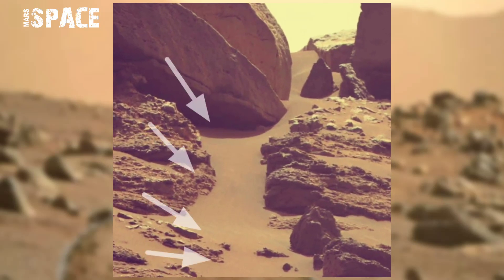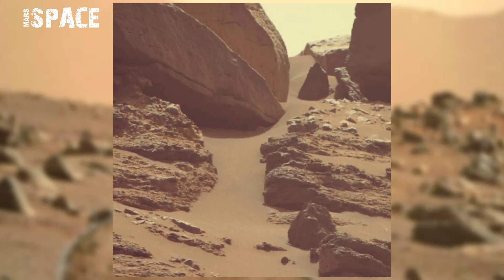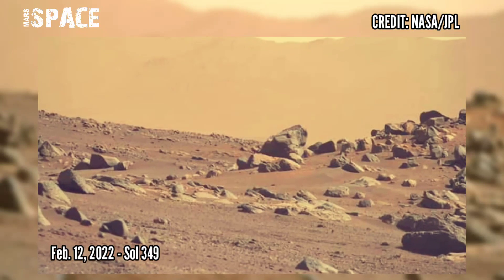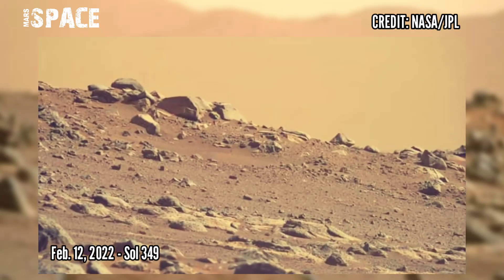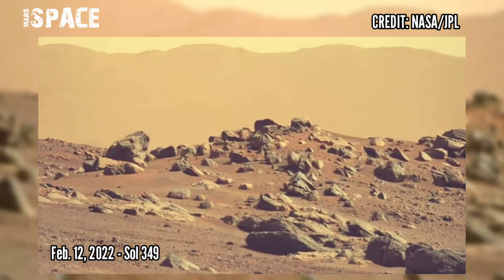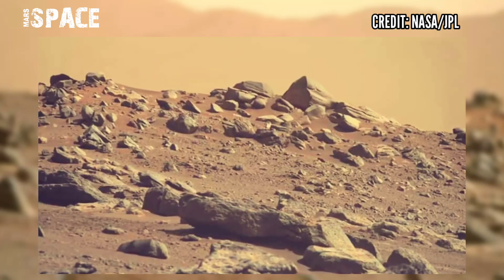Here is a clear structure between the rocks — a possible path of Martians or just a natural formation. Here are new pictures from the Mars Perseverance rover captured on 12 Feb 2022, Sol 349, using its Mastcam-Z. Mastcam-Z is a pair of cameras located high up on the rover's mast.